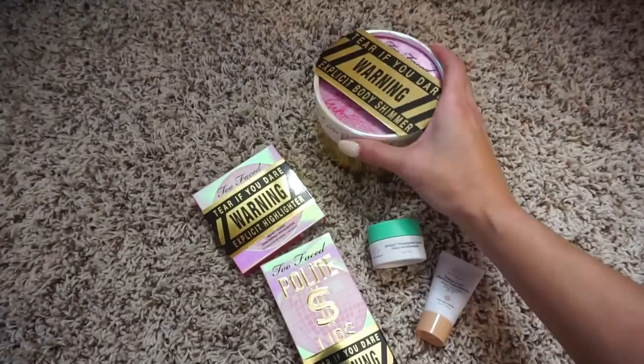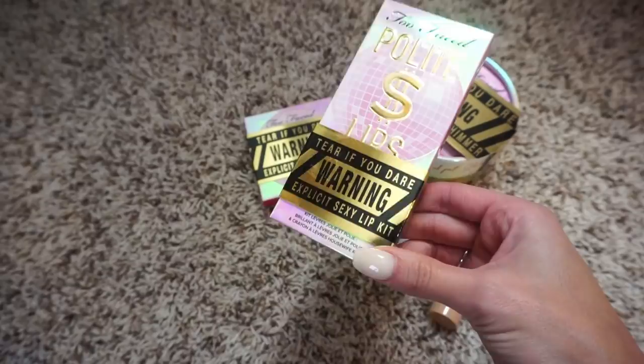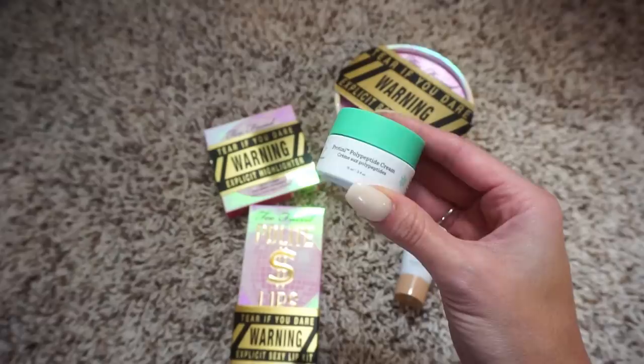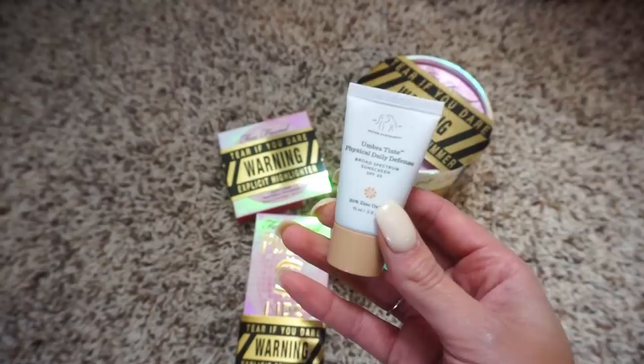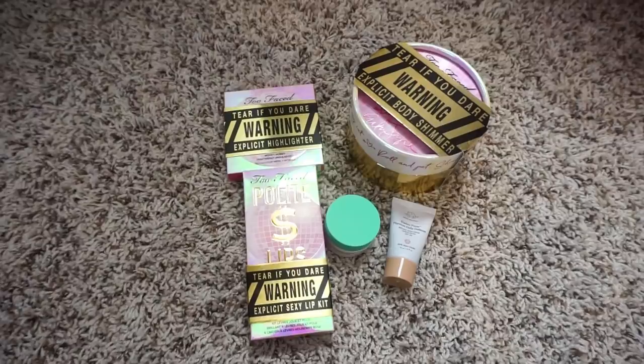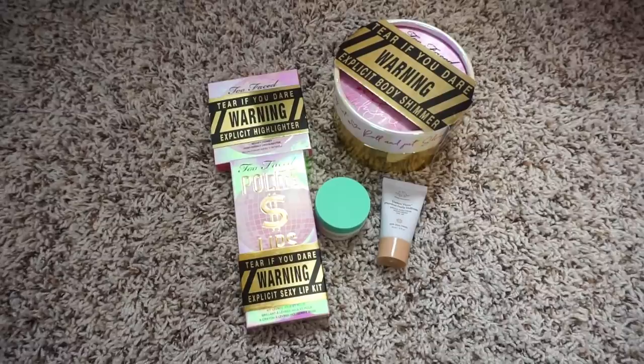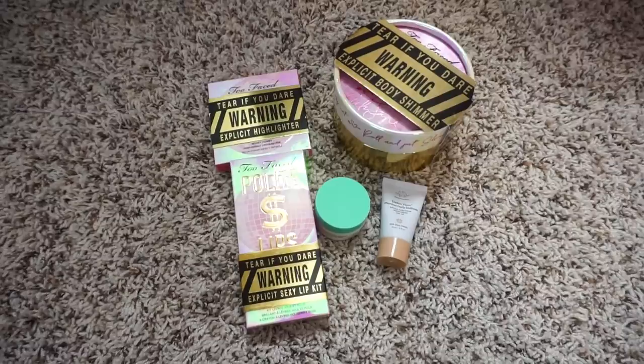Today's prizes are from the Too Faced Pretty Rich collection with Erica Jane: we have the body shimmer, the highlighter from that collection, and a lip kit. I also have two minis of Drunk Elephant skincare — the Protini protein cream moisturizer and their SPF, perfect for summer. All of that goes to one winner. To enter: be subscribed to my channel and leave a comment with the hashtag #SamSquad. Giveaways are open for about 48 hours.